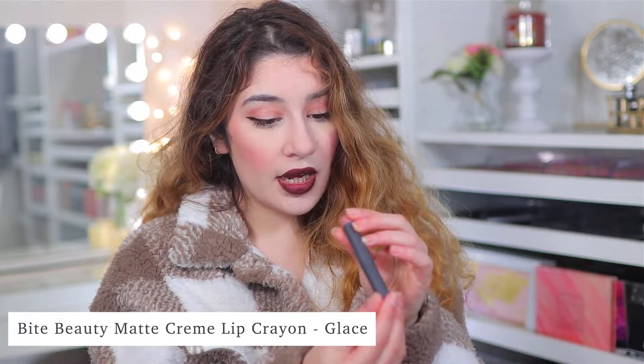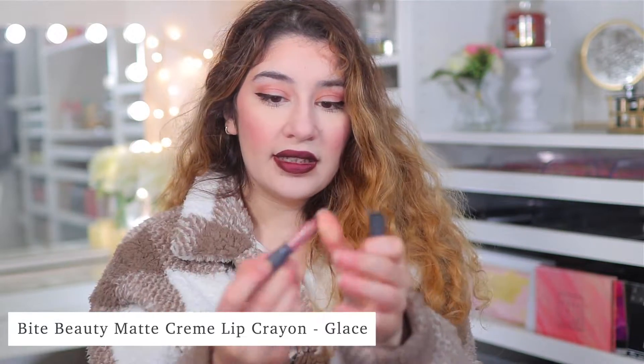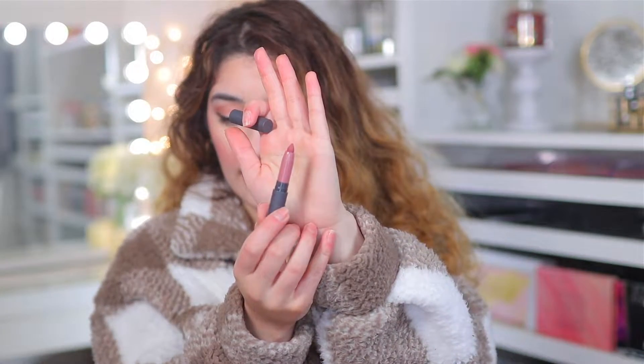I don't know if you guys have noticed a little bit of a theme recently here on my channel, but I've been really into cool-toned lips. And this one I have been loving, which is the Bite Beauty Matte Cream Lip Crayon in the shade Glace, which is a beautiful mauve cool pink. It's a lip crayon, so it's basically like a lipstick, but you can use it as your lip liner as well. I just put this all over — sometimes I leave it, sometimes I put a gloss. I've just been really into cool pink mauvey tones lately — I think it's because of this time of year. And if I just buff this out you can see how beautiful it looks — so beautiful on the lips and creamy.